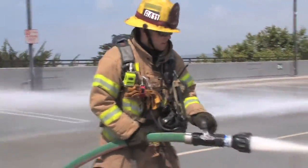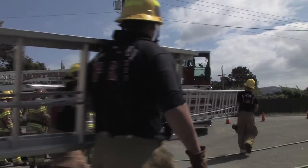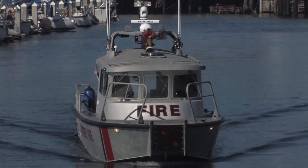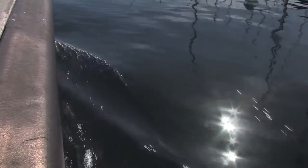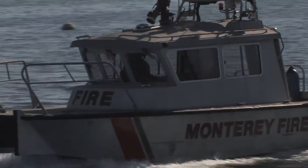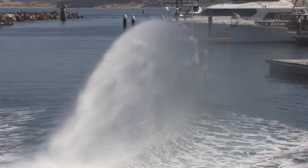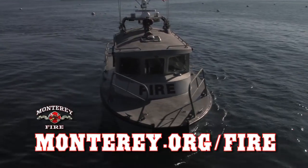Thank you to the Monterey Fire Department for keeping all areas of the community safe. With a restored fireboat on the water, we can be assured that our bay and its patrons are in good hands. For more information about your fire department and fire apparatus, visit us at Monterey.org/fire.